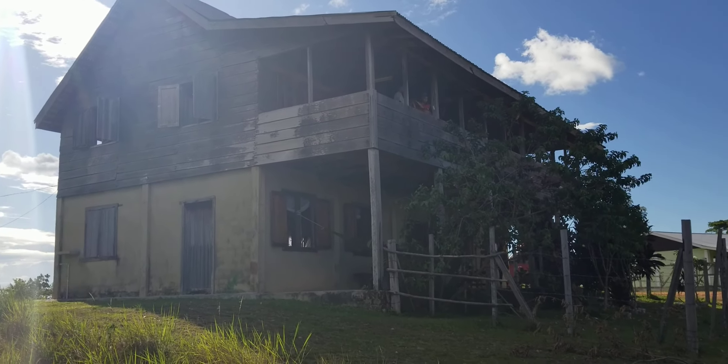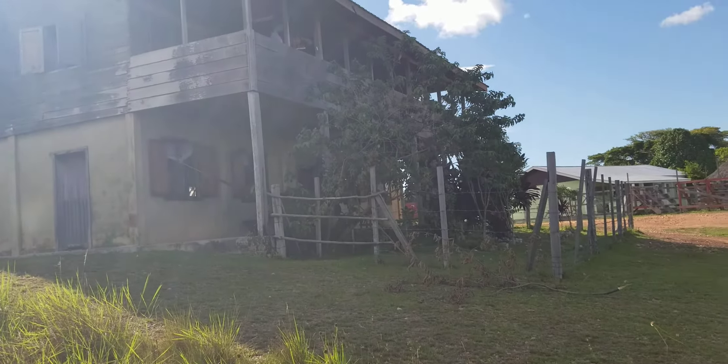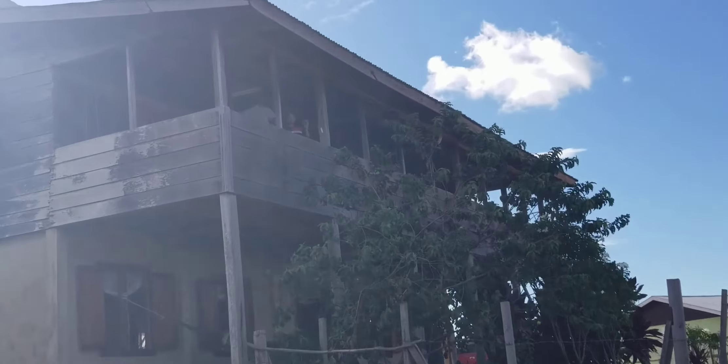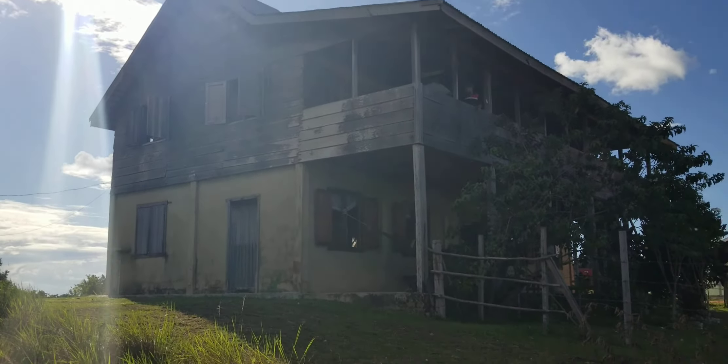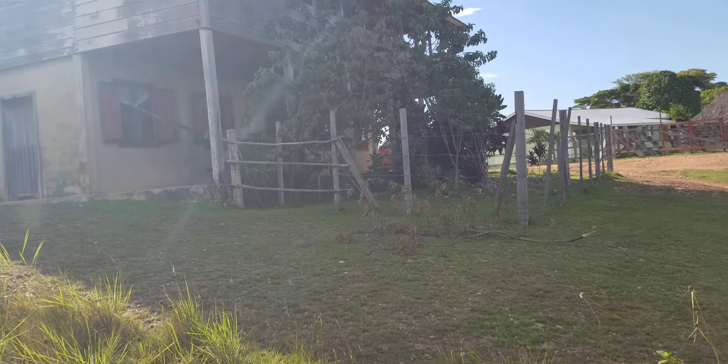This is the guest house here once again. This is the outer view you're having here. This is where we just went upstairs, where the guys were tying the hammock upstairs. And that compartment is the rooms here. And there's the downstairs here.